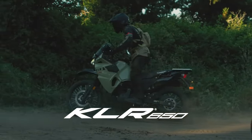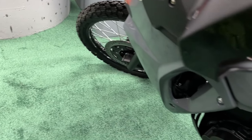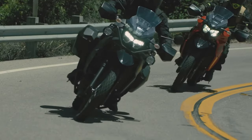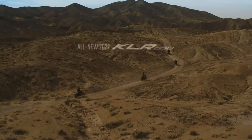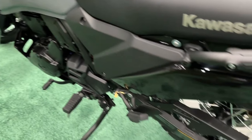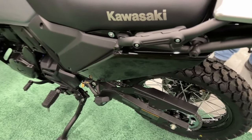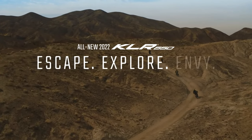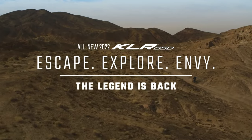Its LED headlight, all-digital multifunction instrumentation, and 7.9 inches of front travel, coupled with 7.3 inches of rear travel, ensure that it's ready to go for any journey, on and off-road. The 2024 KLR650 is available in two colorways, with Firecracker Red with Metallic Carbon Gray, and Pearl Crystal White with Metallic Carbon Gray.